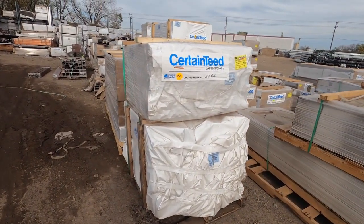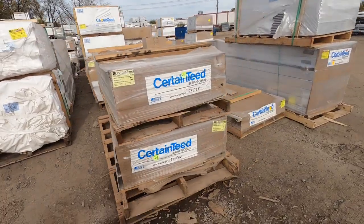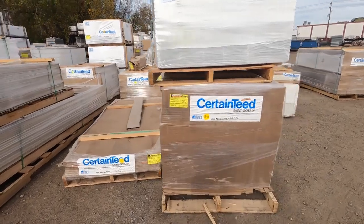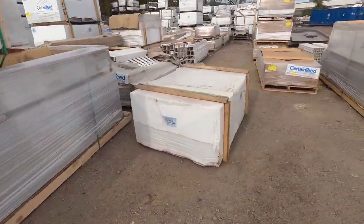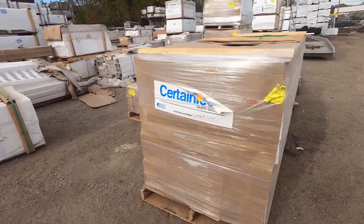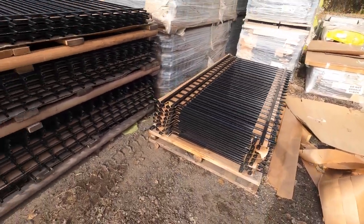Here's our fencing that's created by Certainteed, also known as Bufftech. These come to us via truck, and what we do is once we get these into our yard, we'll stage them by job number. With that job number, the installer comes, looks at it, takes it, puts it on his truck, and then brings it out to your yard for installation.